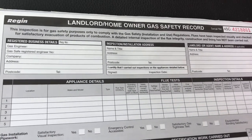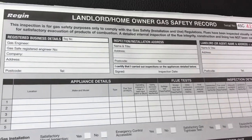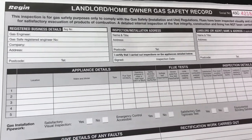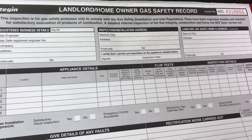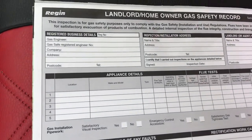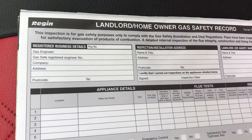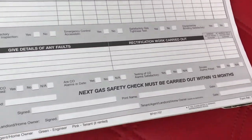Today we're going to talk about a landlord's gas safety certificate, or record, or a CP12. So what's it all about? If you're a landlord or a letting agent, you need one of these. What you're basically doing is saying we've been in, we've checked, and we've made sure that all the appliances are safe to use.